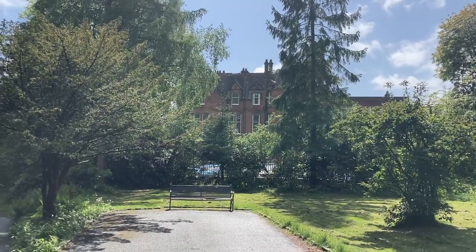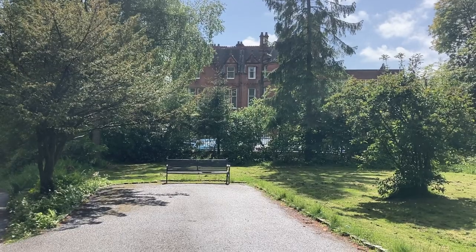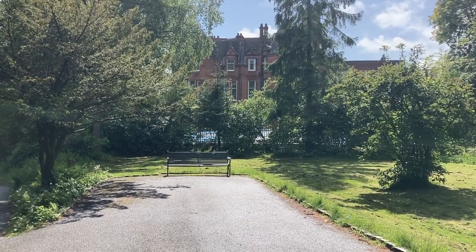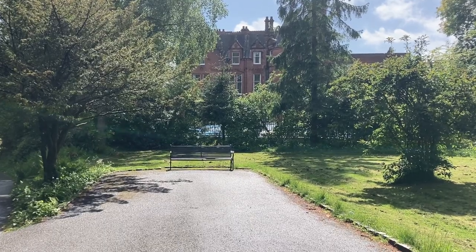So that's Ross Hall there — that's the Mansion House, or as we say in Scotland, the Big House, which has been the centre of the estate here. And that is now part of Ross Hall Hospital.